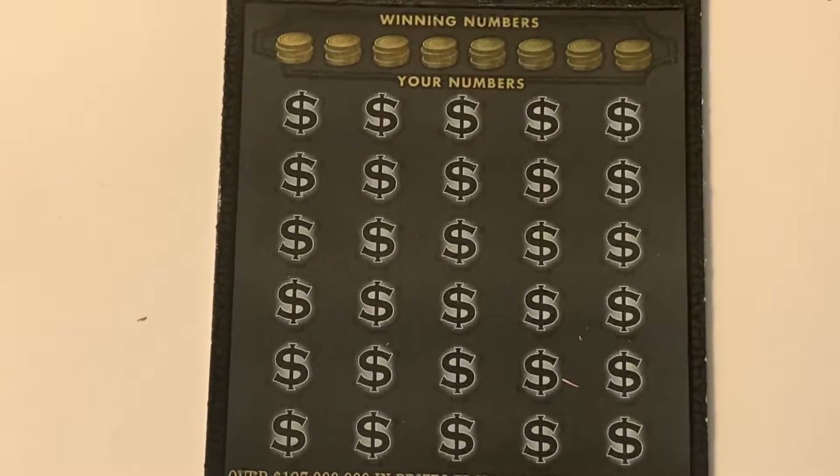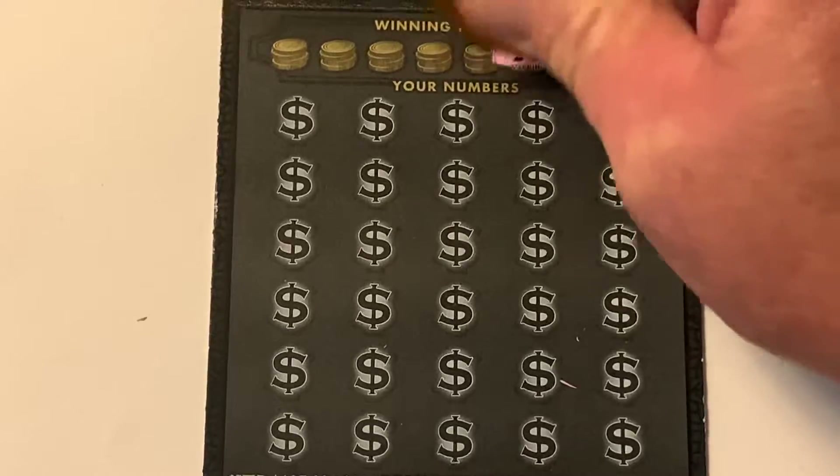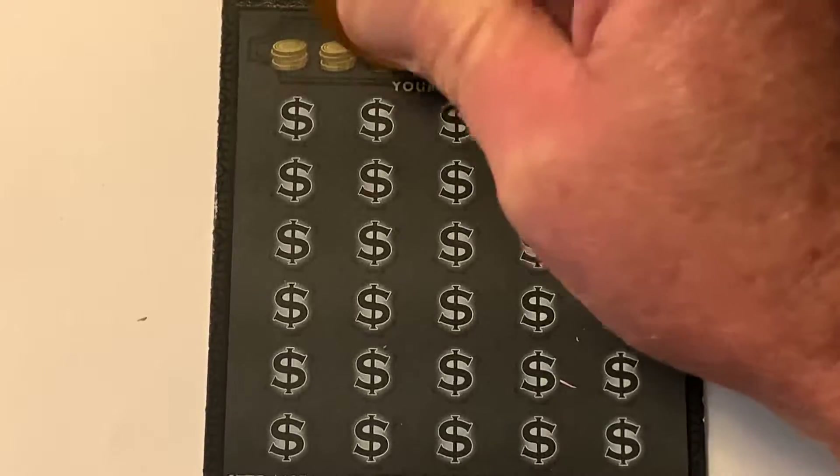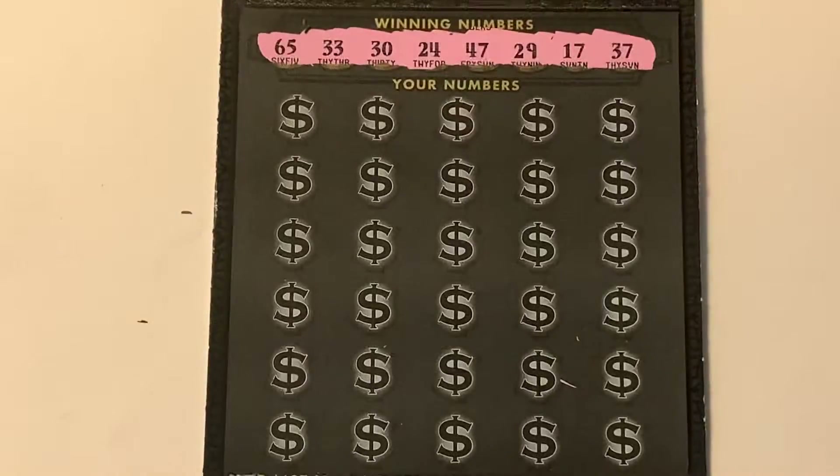So let's check out our winning numbers today. What do we got? We got a 37, a 17, a 29, 47, 24, 30, 33, and a 65.